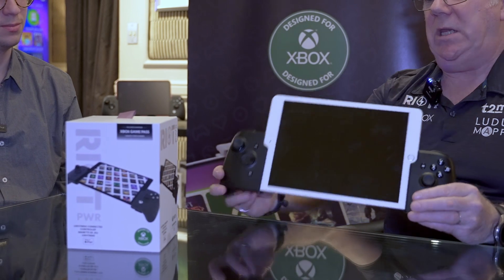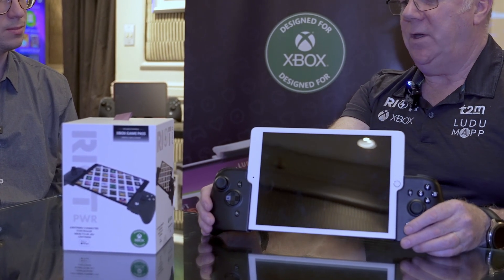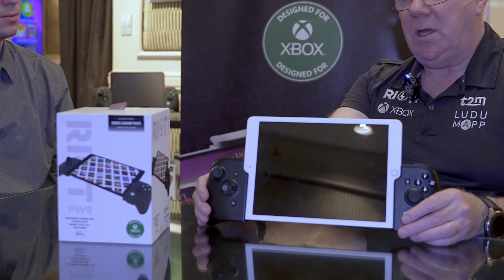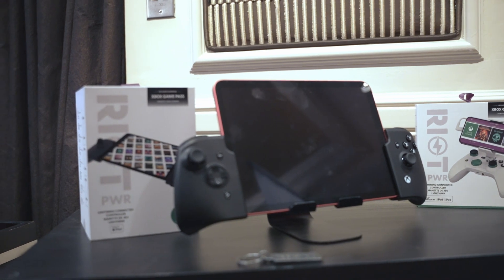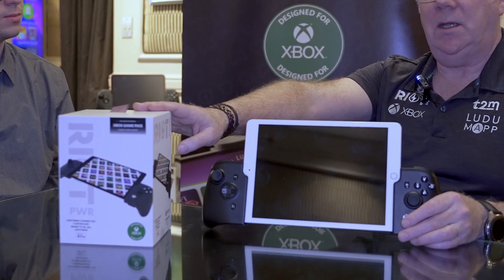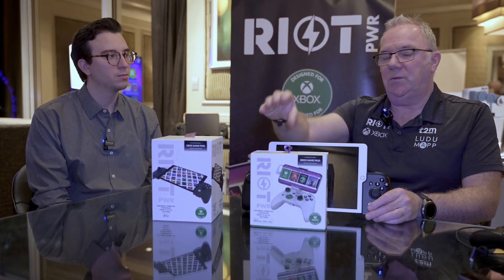The RP-2050 is their iPad version of the controller. It will hit the market after Chinese New Year and will retail for $79.99. Both the RP-2050 and the Xbox product come with one month's free Game Pass.